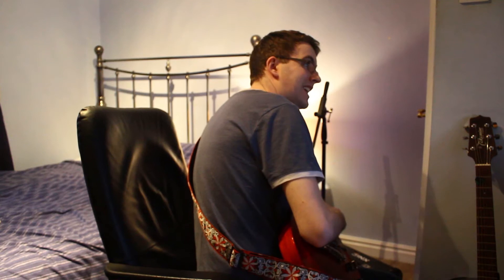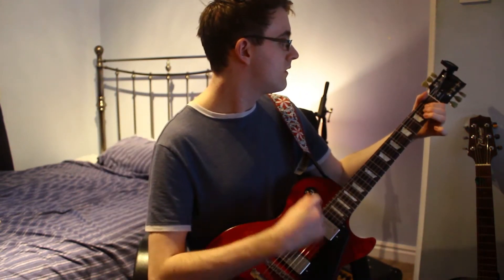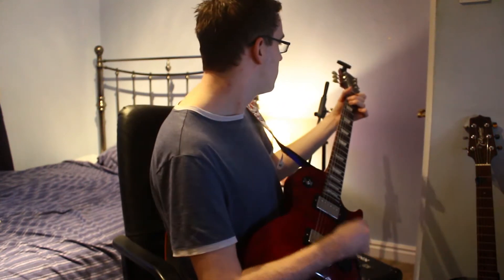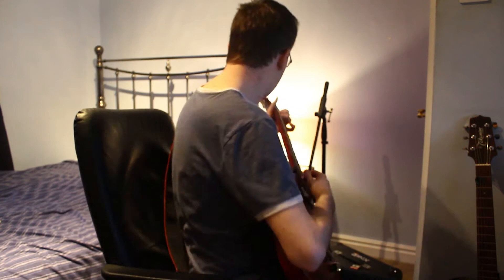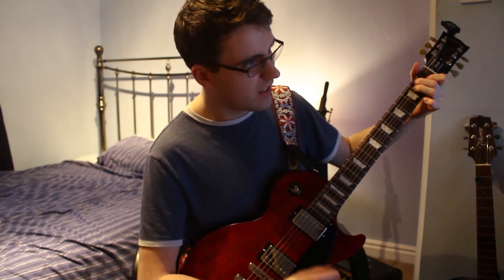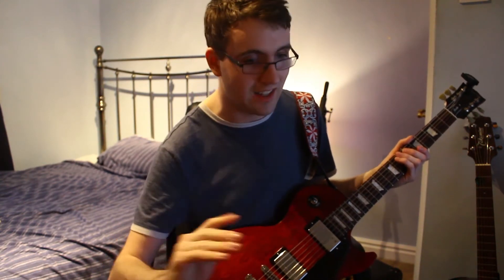Next, we will switch to the Hughes & Kettner. On we go, and it has this nice little blue light that comes on, which even that alone makes it stand out. Even just turning the gain down ever so slightly, you can already tell a difference.